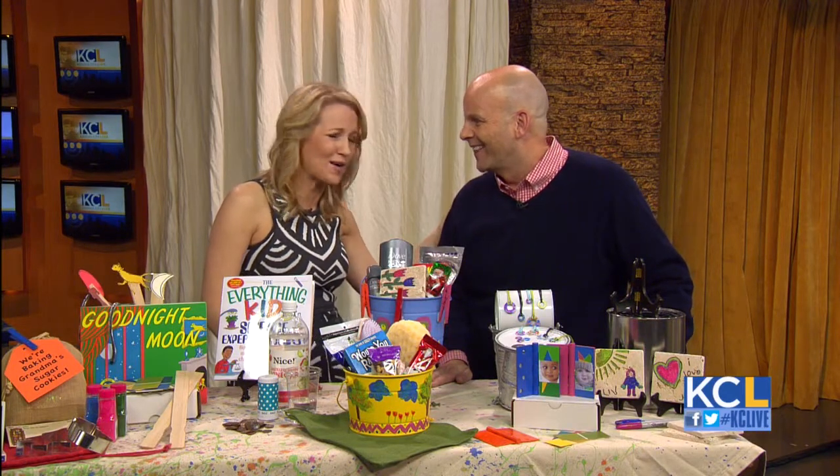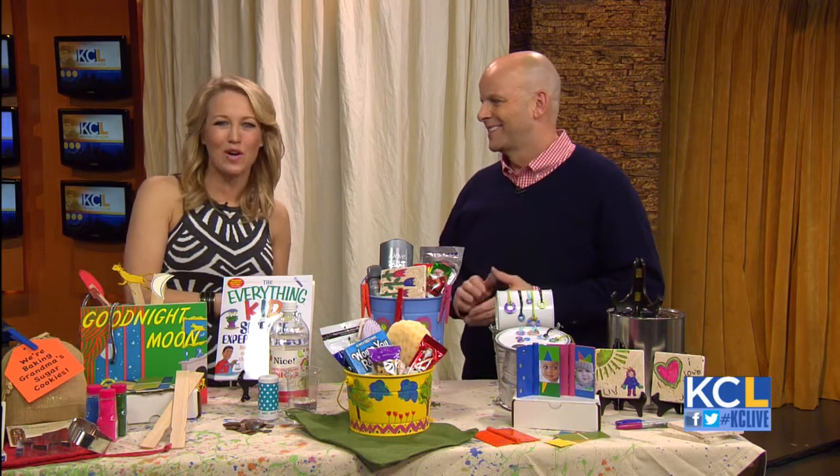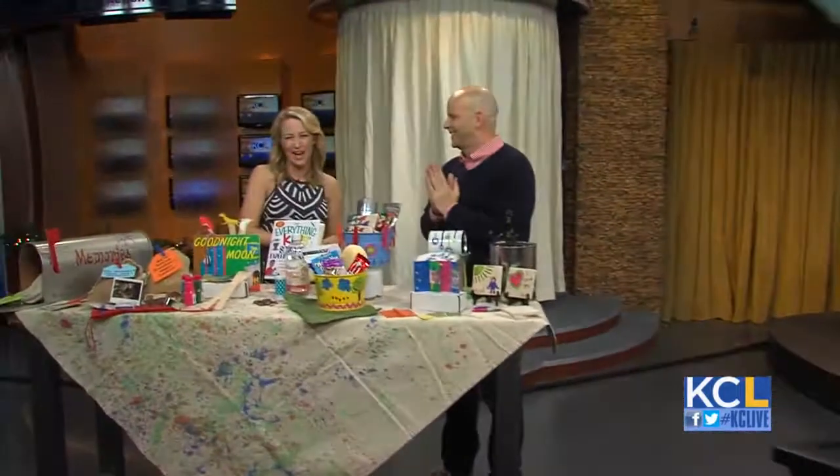Thank you for stopping by — you inspire all of us. Still to come, we visit the Vail Mansion with Lake Cole Culinaire and Giving Tuesday, all ahead after today's top stories and weather from your 41 Action News team.